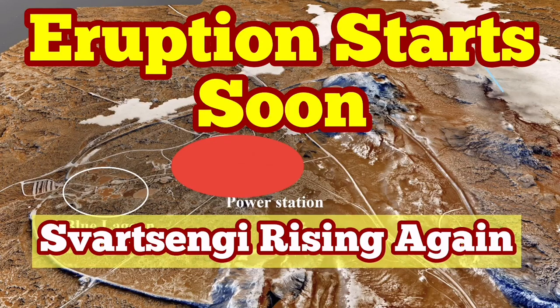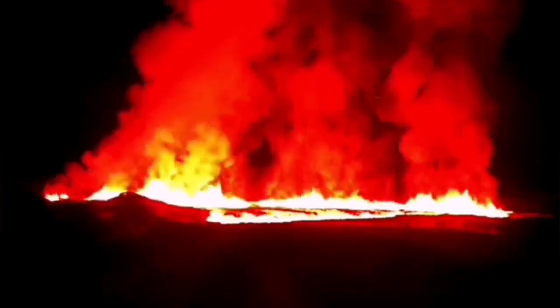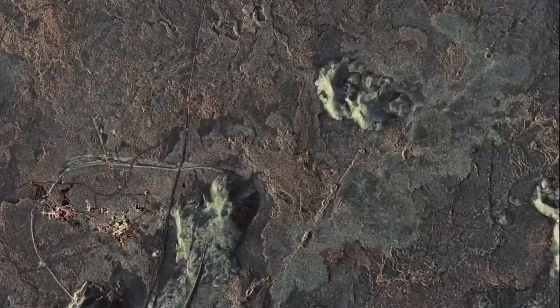There is a pattern in the eruption in the Svartsengi volcanic system. We will have land uplift, as we had in December 2023, followed by a sudden rise in the level of the ground measured by GPS, then a fall. This will be followed by an eruption within a few hours. This is the MBL camera showing that, and this is the SAR radar image showing the spread of the magma around the Svartsengi area.